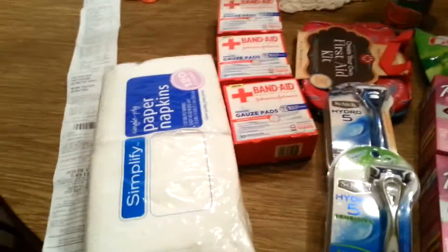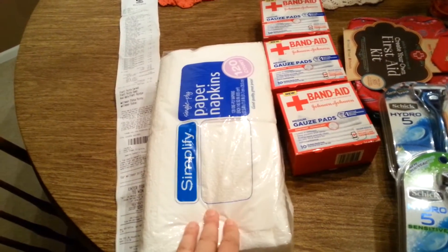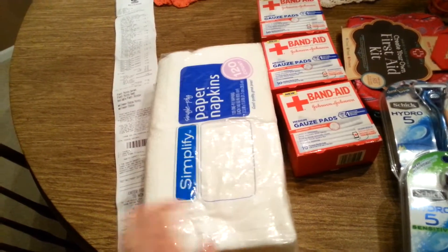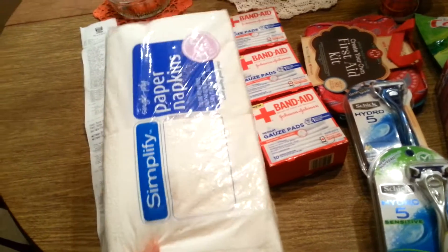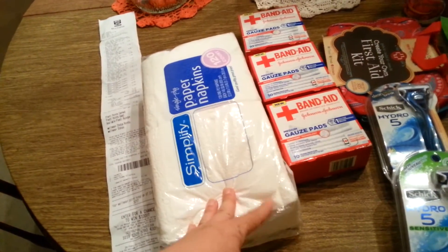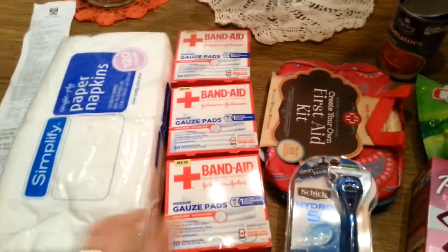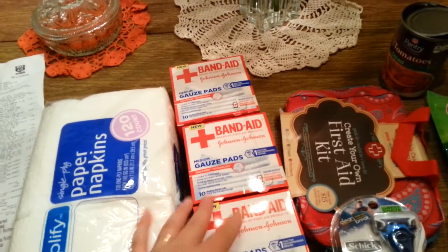So the first thing I got was napkins. There was no coupon but they're a dollar regular price but gold discount is 80 cents. I really like these napkins — I think they're an excellent price for 80 cents, so I needed those and picked those up.